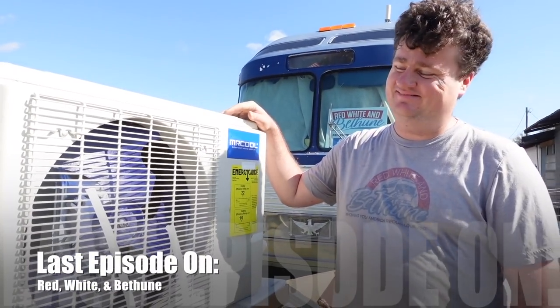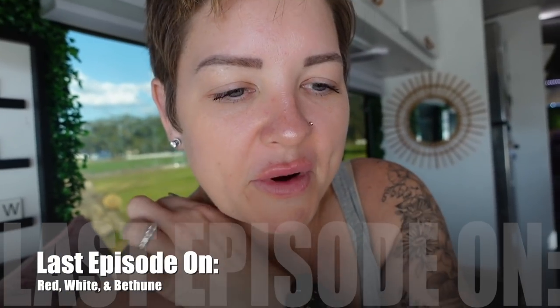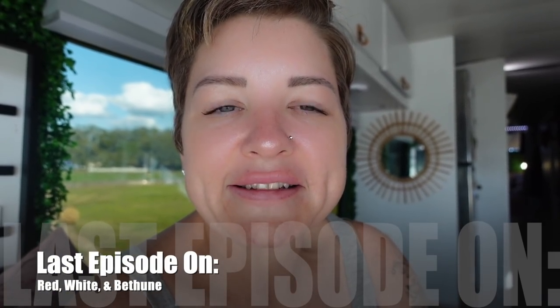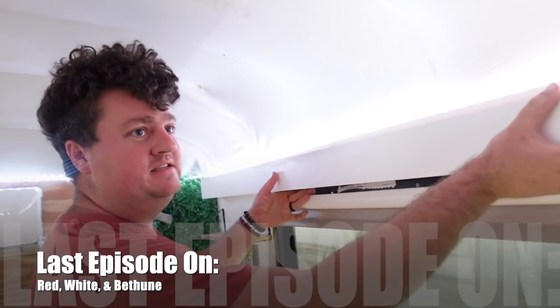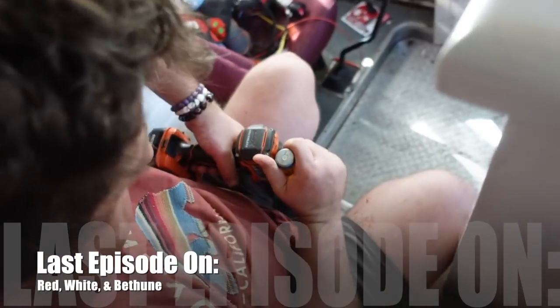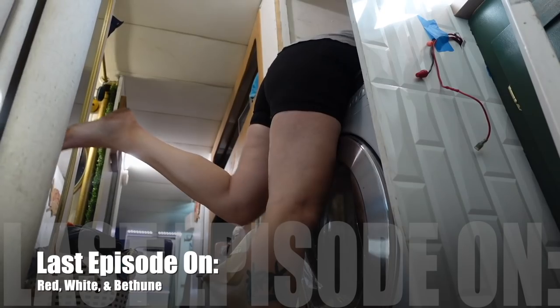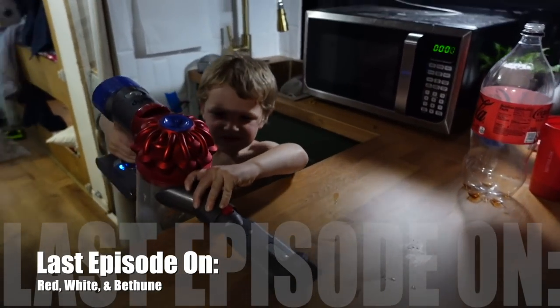Last episode on Red, White, and Bethune, you got to see behind the scenes. I had a tough mental day. Kyle did a lot of screwing, and we had to get creative. Kyle got a new coffee machine. We had so much fun working together. I had to get a little acrobatic, and Eli cleaned the bus. Let's see what's going on this episode.